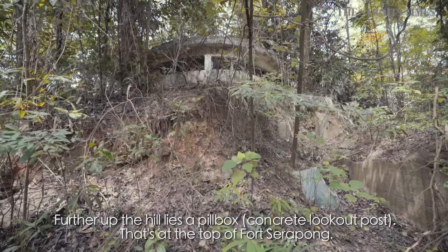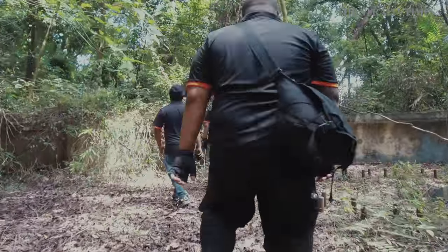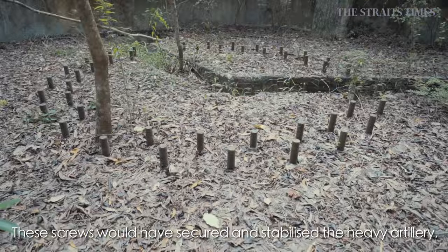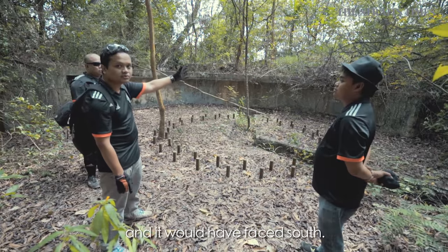Further up, there's a pillbox — that's the top of Fort Serapong itself. We are now at the 9.2-inch gun placement, which is above the casemate. These are the screws for the placement of the guns to stabilize them. It would be facing the south of Singapore.